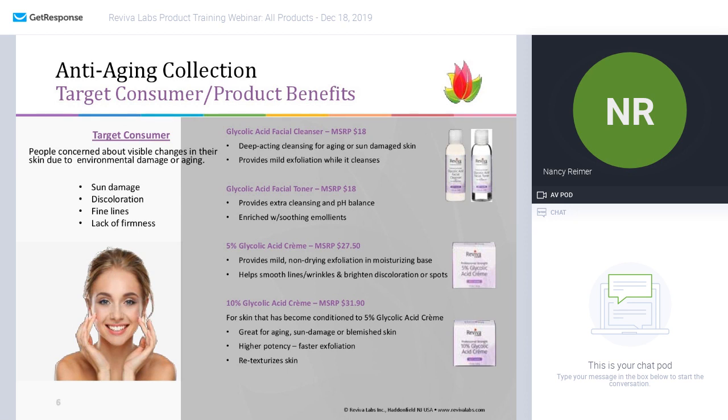AHAs help to stimulate cell renewal, removing the dead skin cells from the top layer of your skin — just as they're ready to go — to give you a smoother surface and allow all other products to penetrate more deeply rather than just laying on top of dead skin cells. Glycolic acid, derived from sugarcane, has a particularly small molecule, so it does a great job of getting into your skin and helping it slough off skin cells that are no longer functioning.